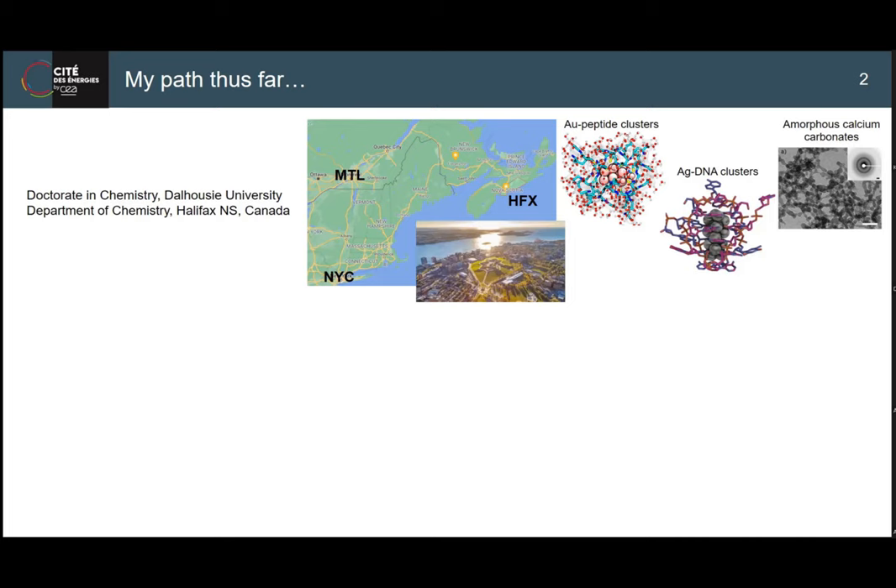After my PhD, I thought, let's do something different. Let's see what else biology can do.